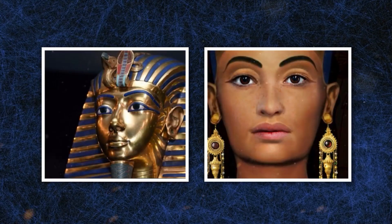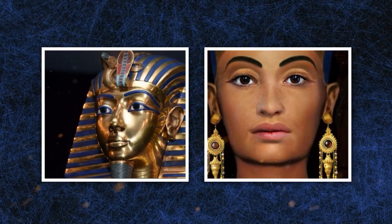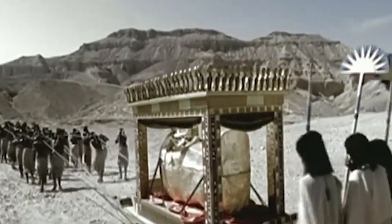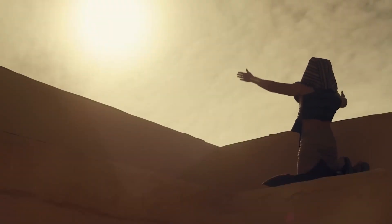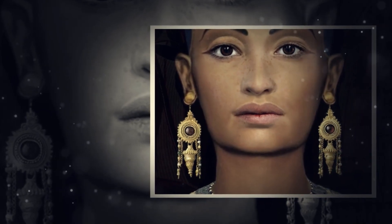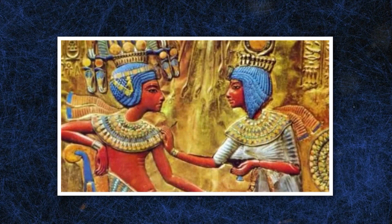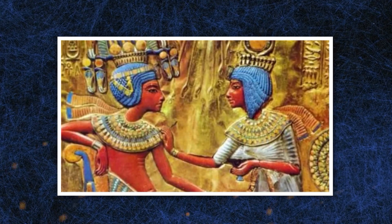Tutankhamun and his wife Ankhesenamun were half-siblings, both children of Akhenaten. After Tutankhamun's passing, the 18th dynasty — one of the most powerful in Egyptian history — effectively collapsed. With no living heir, his young widow Ankhesenamun made a desperate move, writing a letter to the rival Hittite king, begging him to send one of his sons to marry her and become pharaoh of Egypt.